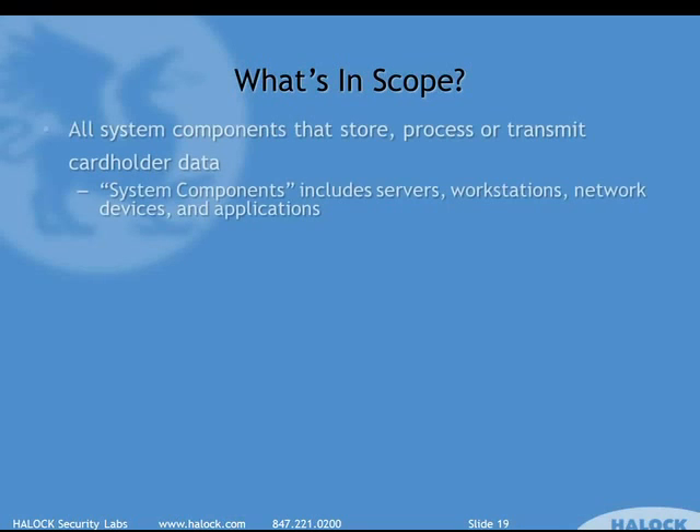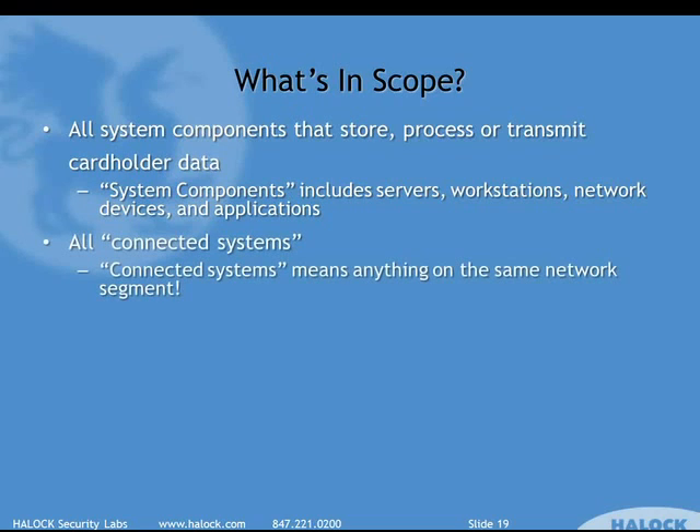Scope is a very important concept that significantly impacts what PCI compliance costs you. Any system component that stores, processes, or transmits cardholder data is absolutely in scope — that could be a server, workstation, network device, application, or users. Anything touching card data is in scope. All connected systems are also in scope: if you have a network segment containing even one system that touches card data, every other system in that segment is automatically in scope, even if it doesn't touch credit card data — because a compromised adjacent system makes it much easier to attack the in-scope system without crossing a firewall.